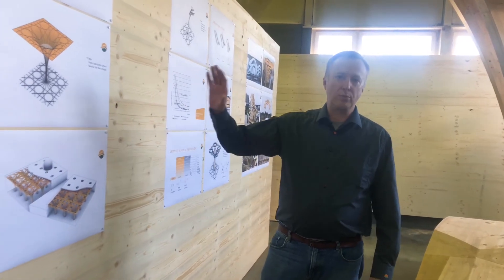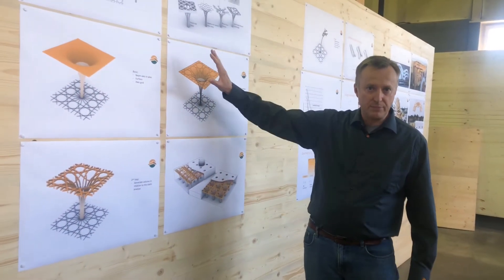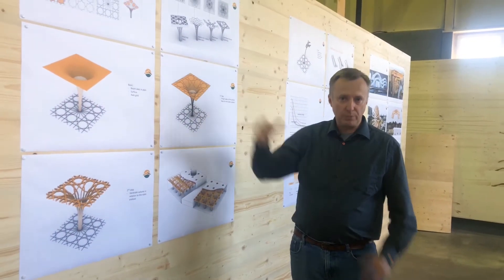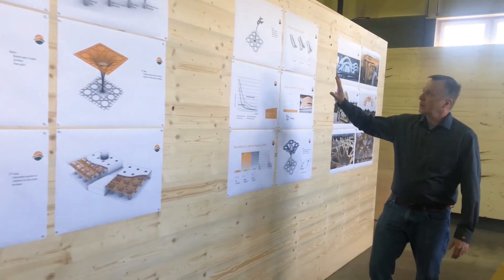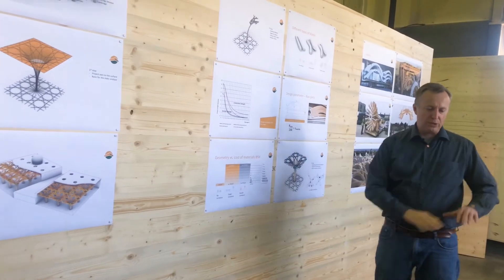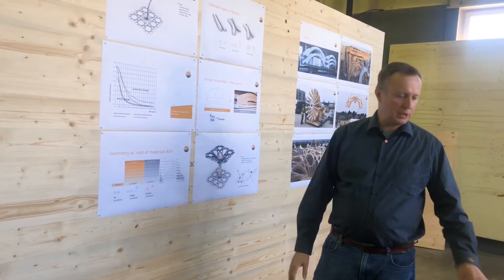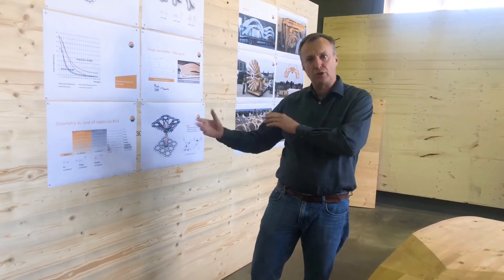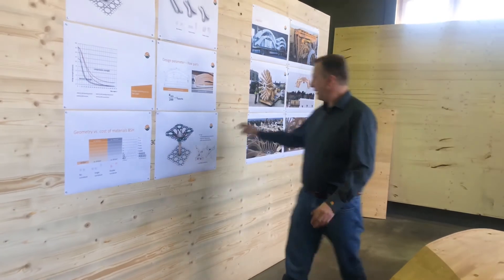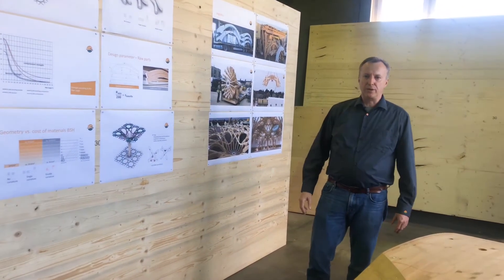I will talk about four subjects. First, the geometric concept and how to make it buildable in wood. Then, a very special situation where we don't have straight wood but bent and doubly bent wood. Then I'll switch over to production, and finally the challenges and logistics we had in this project.